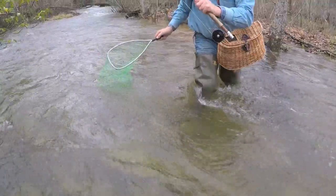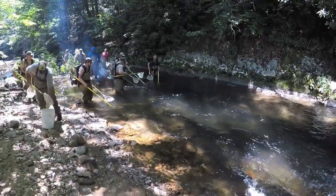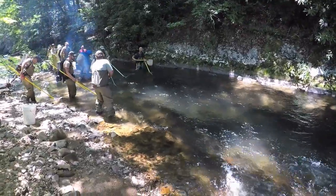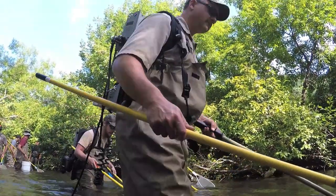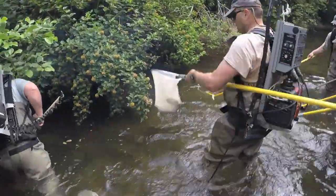As a trout angler there are a number of different options for recreational opportunities on the South Fork of Holston River. We have two special regulation areas. One is a two fish over 16 inch, single hook artificial lure only regulation, and then we also have a catch and release section, single hook artificial lures only, that is found at the Buller Fish Hatchery.